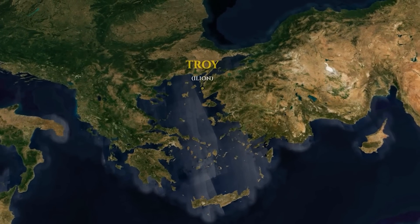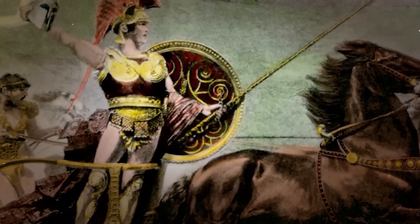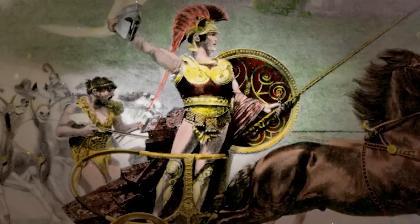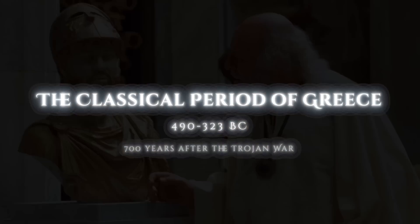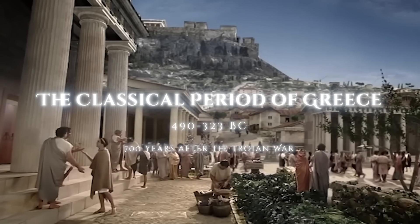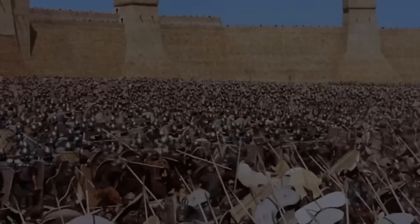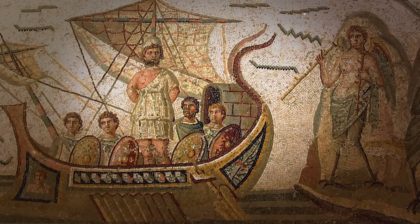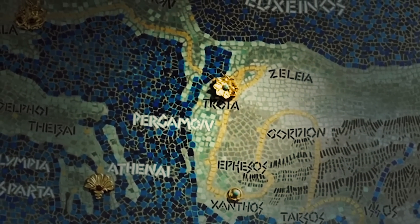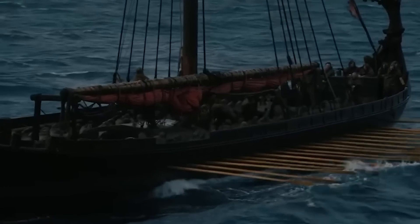The Iliad and the Odyssey are two epic poems that describe the events surrounding the Trojan War. They're called epics because they focus on the deeds of legendary heroes from a distant past. The Iliad is set at the end of the Trojan War and covers the last two months of the conflict, and the Odyssey is all about Odysseus's journey home after fighting in the Trojan War — it took him 10 years to get back to his home island of Ithaca.